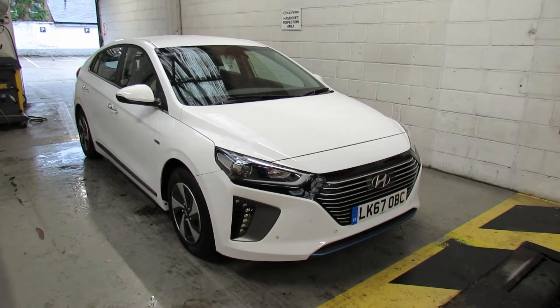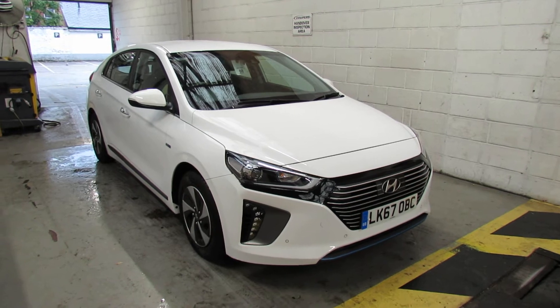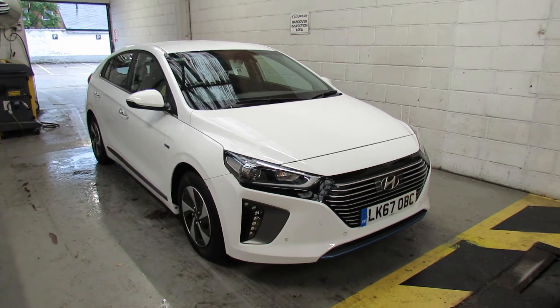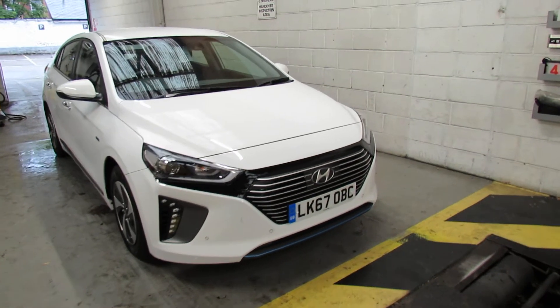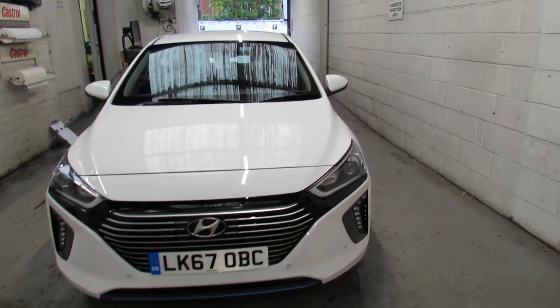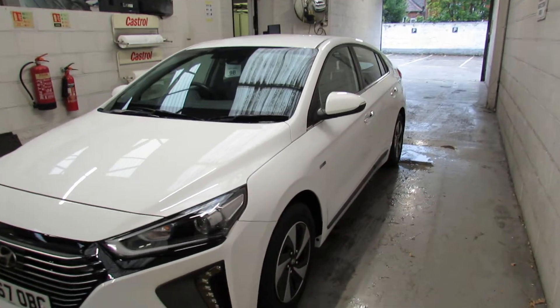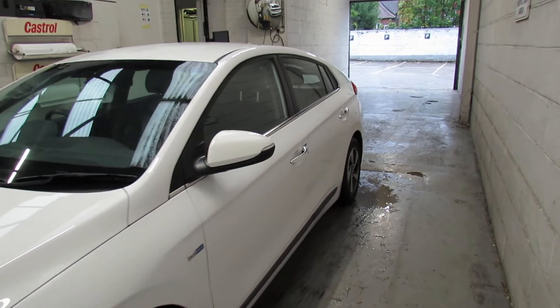Let me show you this — we have a Hyundai IONIQ 1.6 hybrid, Premium SE trim. This car was registered in 2017, which means you've got warranty going through until 2022. It's a one-owner car; we've done all the servicing and we supplied it from new.